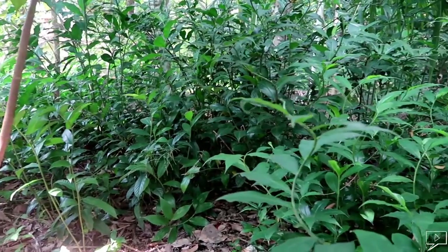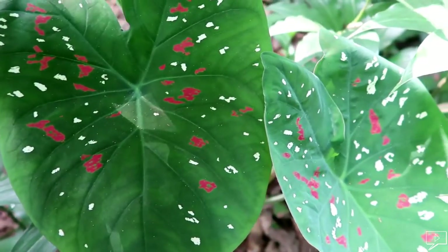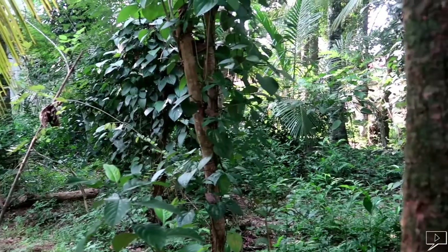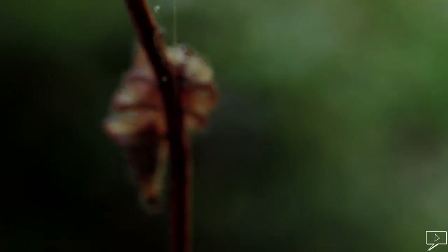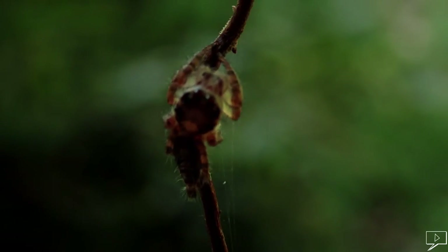If you'd like to enjoy these amazing creations of nature in Sri Lanka, it's not far from you — it's right in your backyard. Thank you for watching. If you like this video, please subscribe and click the notification bell. I'll see you in the next video.